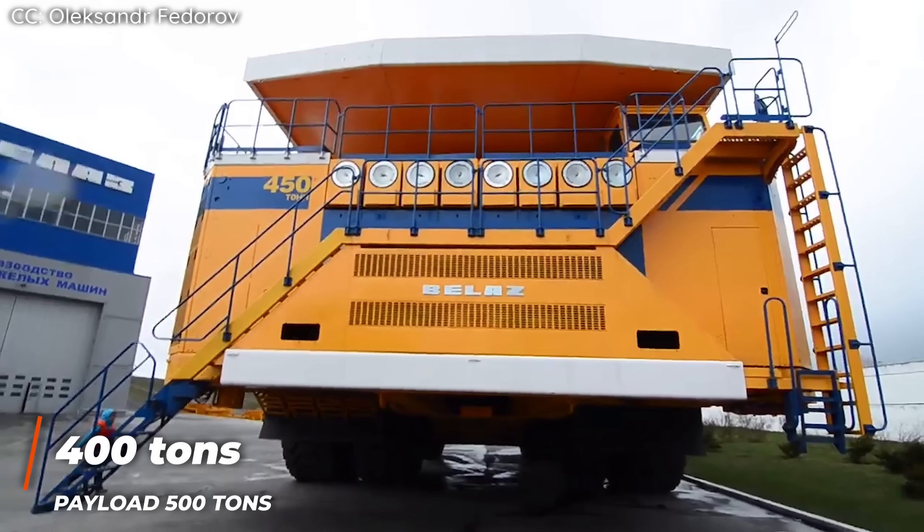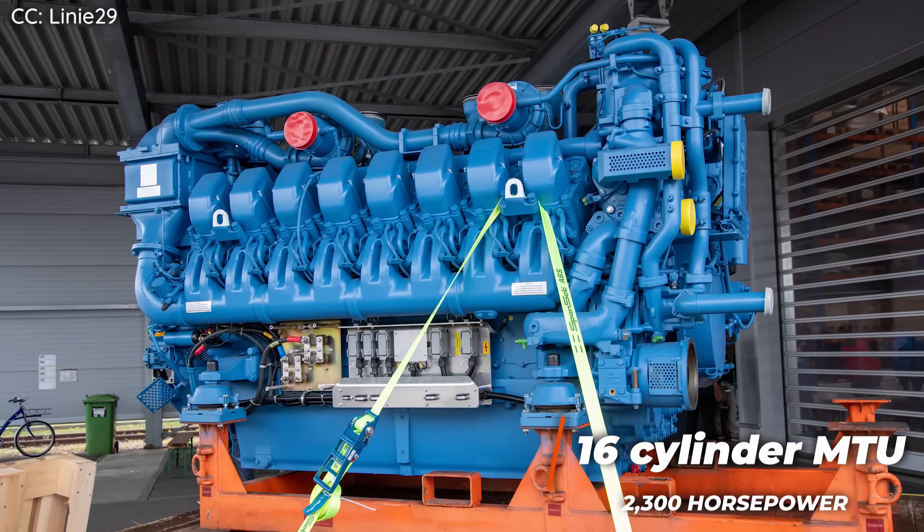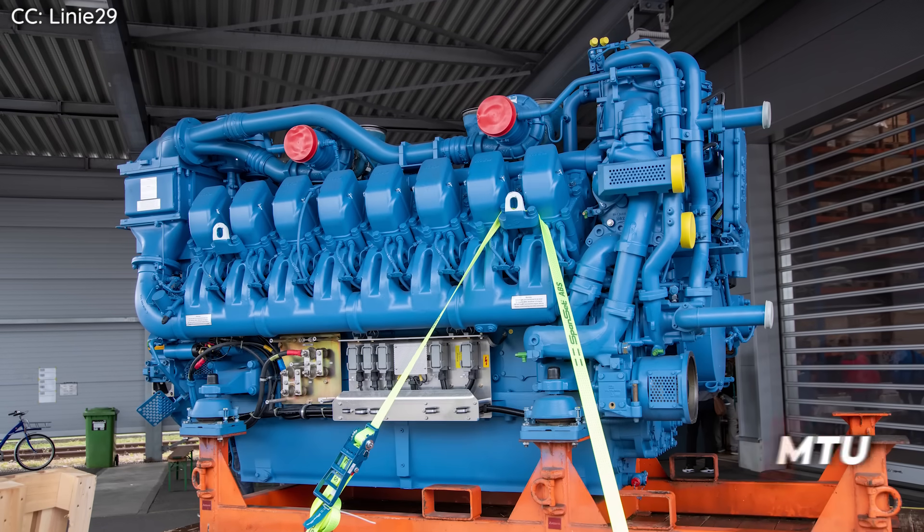BelAZ boasts that the 75710 has a maximum payload capacity of 500 tons. The whole thing is powered by a pair of 16-cylinder MTU Detroit Diesel engines, each with 2,300 horsepower. According to the manufacturer, this supersized dump truck is able to travel at speeds up to 25 miles per hour when fully loaded, and 45 miles per hour when unloaded.